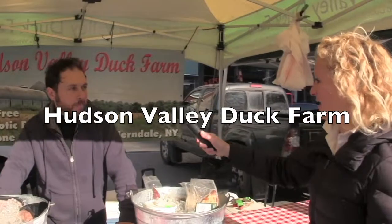I'm here with Jude from Hudson Valley Duck Farms. Tell us a little bit about your farm. This is Hudson Valley Duck Farm, located in Ferndale, New York, about two hours northwest of New York City. It's a relatively small farm by poultry standards — only a thousand ducks at a time. We produce ducks with no hormones, no antibiotics, and no cages, and we bring those products to market. We have fresh duck and also duck charcuterie.